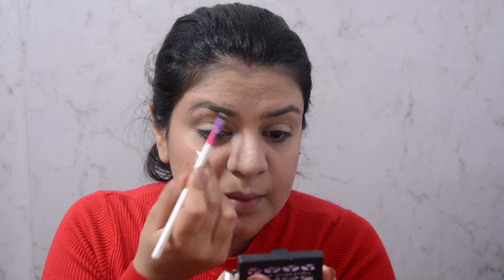Before going on to my eyes, I'll quickly do my eyebrows. For that I am using this little beauty box by Urban Decay. It has been a while since I've had this and I do like using it. I haven't tried a lot of other eyebrow products, but as far as I've tried, I do like this particular one. I'll just very lightly fill my brows.